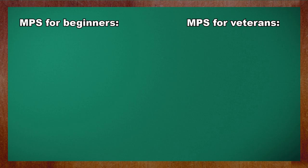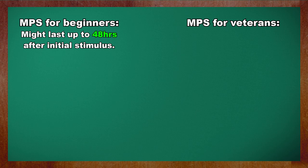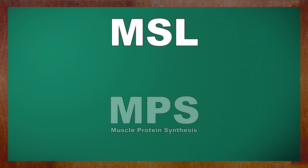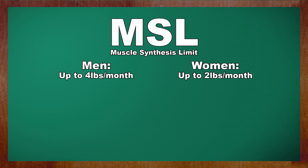Beginners — people not accustomed to resistance training — can stay in a state of MPS for longer than experienced ones. This is why experienced trainees tend to have to train more frequently. Second and final term: MSL, or Muscle Synthesis Limit. This is a rough limit of how much muscle your body is capable of creating in a given time period. In beginners, this is somewhere around 4 pounds per month for men, up to 2 pounds per month for women. Experienced trainees can expect these numbers to be halved. These two terms are very obviously correlated, but the way their principles interface with ideal training is fascinating.